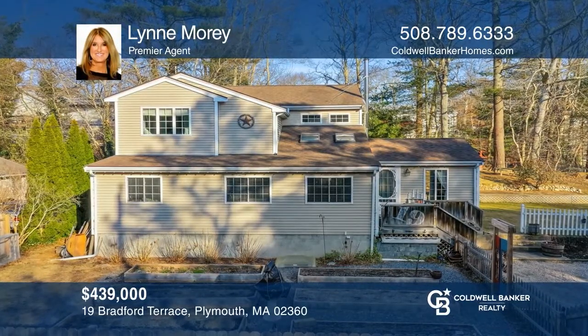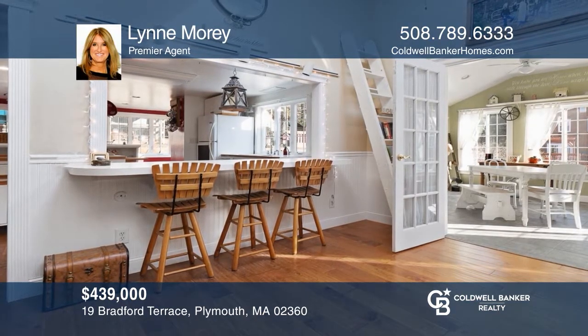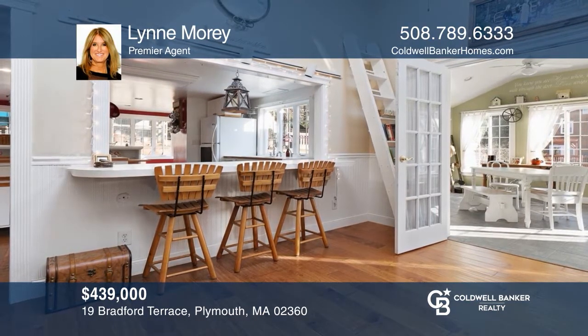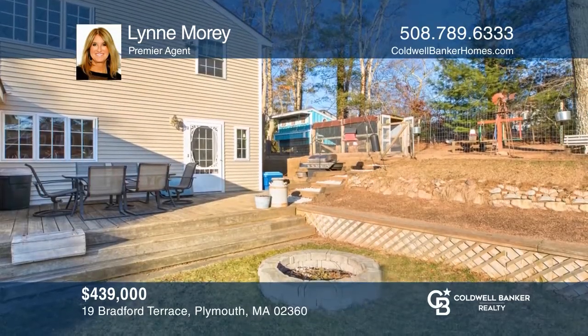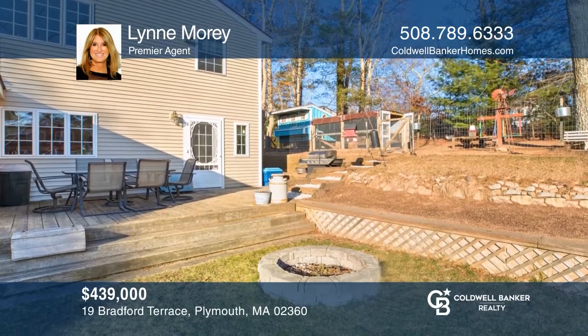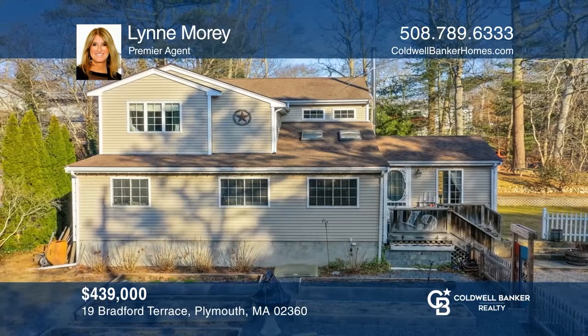Come see this custom farmhouse-style colonial, located in Seaside Community, renovated and expanded with four bedrooms, two full baths, complete with custom details throughout, a spacious deck, and fenced-in garden. Feel that this is the property for you? Contact Lynn Morey to see how to make it yours.